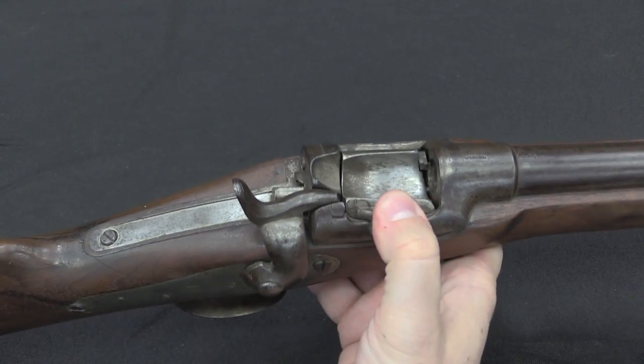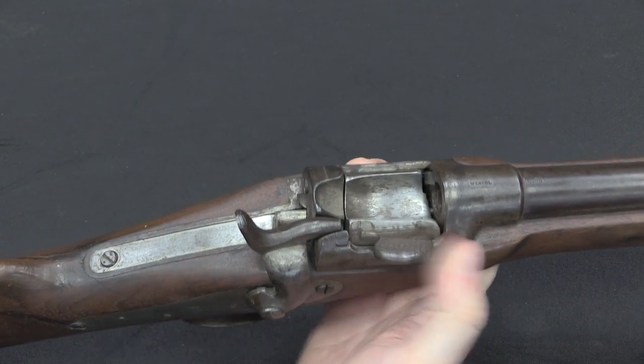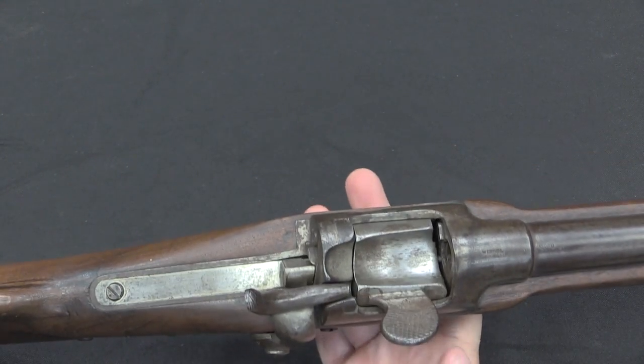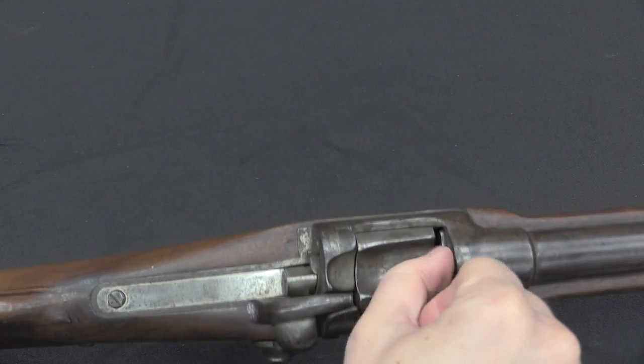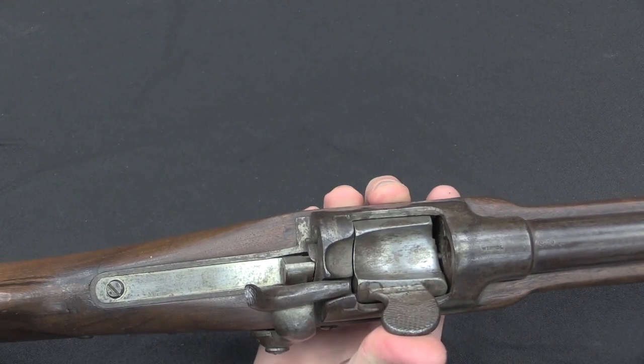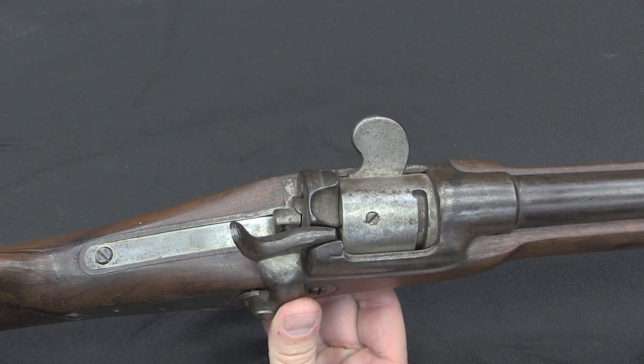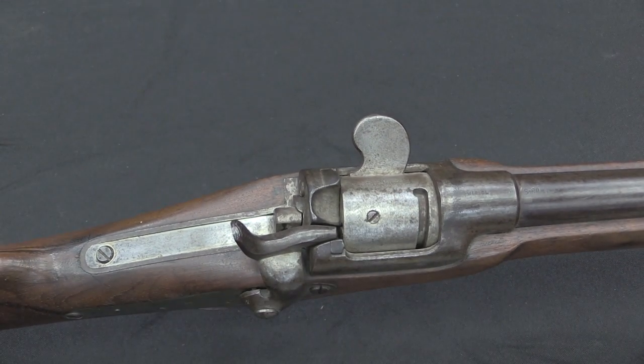When you open the breech, you open it forcefully all the way, and it should kick the cartridge nicely out of the breech. You then release it under spring pressure, slide a new cartridge in — it'll sit on top of the extractor — and then just close that over. Once it's rotated over, it is now effectively and solidly locked.